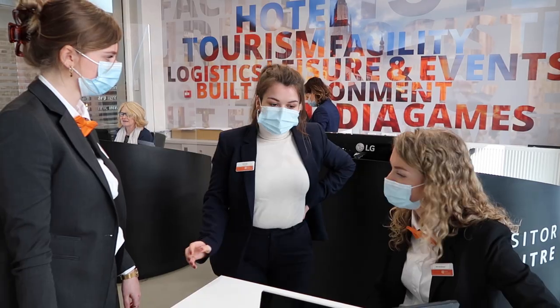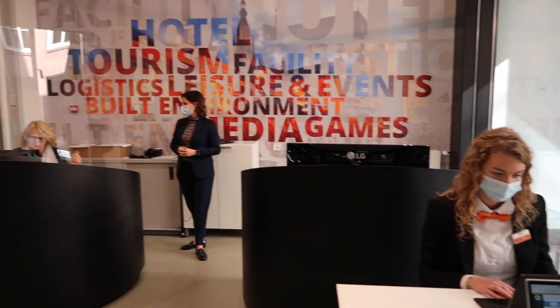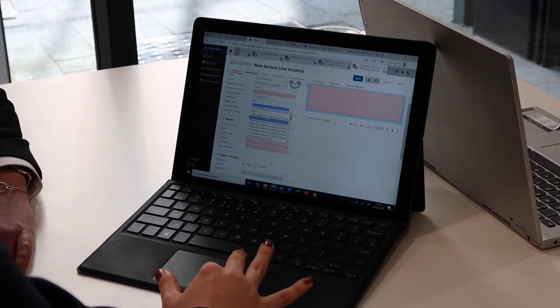Hi, my name is Sarah and I'm a first year facilities student. This week I work at the visitor center, and during this year we learn about multiple software systems in a facility environment, like Topdesk.